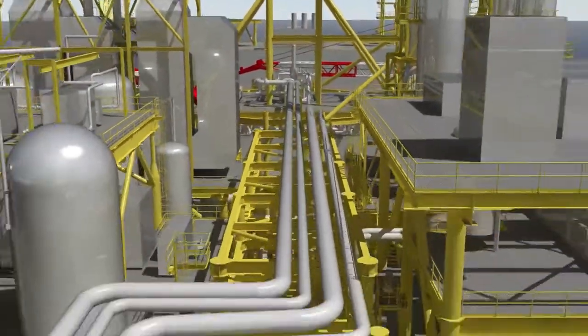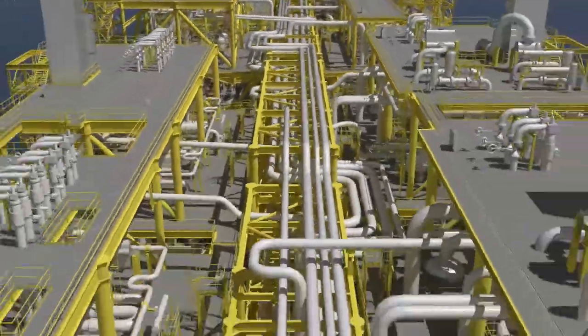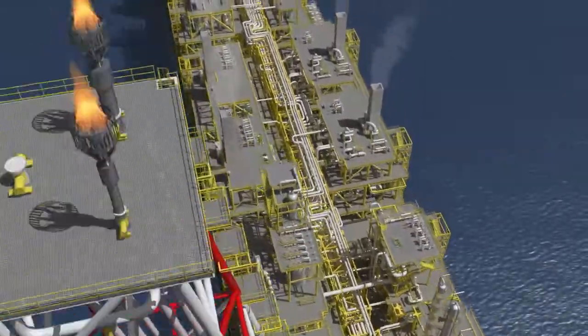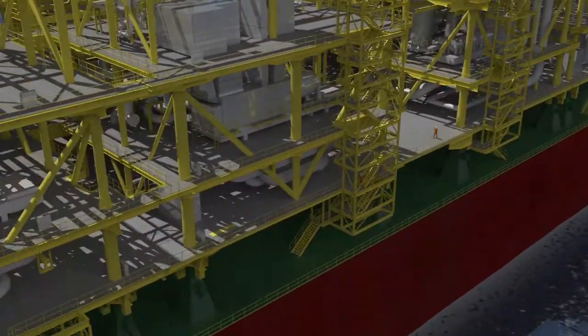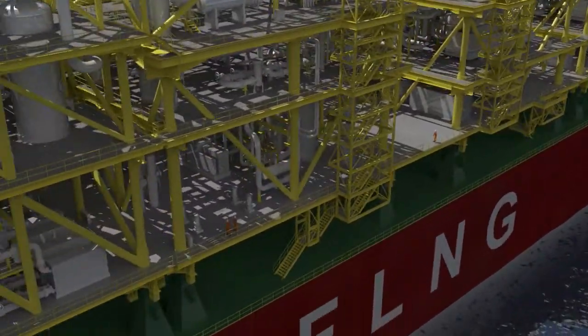Compared with onshore LNG plants, FLNG facilities have a high-density equipment layout. Careful attention must be paid to ensure the safety of personnel at all times. JGC designs FLNG facilities with sufficient escape routes provided throughout.